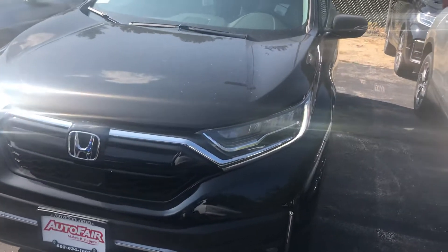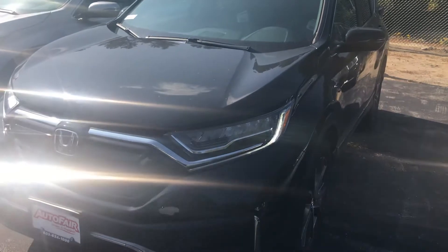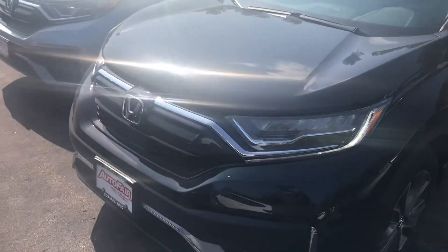Hi Dion, this is George over at AutoFair Honda. I just wanted to give you a quick look at this 2020 Honda CR-V that you are interested in. I'm going to give you a quick tour of all the features and everything that comes along with the car.